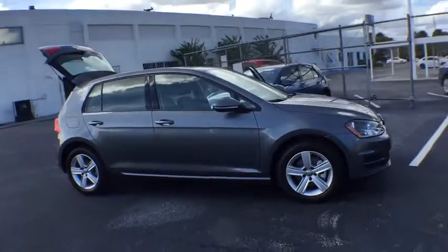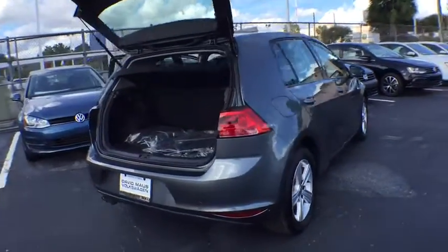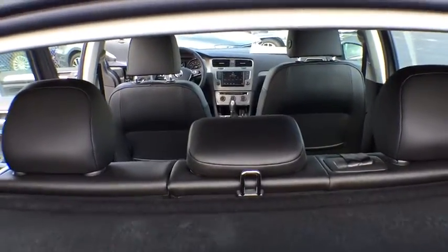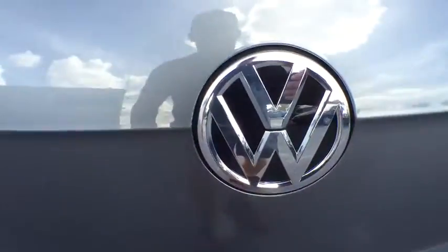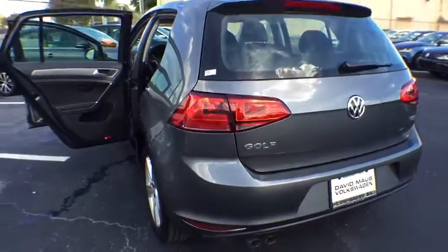Here are some of this vehicle's great options: steering wheel audio controls, keyless entry, traction control, stability control, power passenger seat, anti-lock braking system, backup camera, Bluetooth, leather-wrapped steering wheel, moonroof, adjustable steering wheel, power steering, floor mats, keyless start, four-wheel disc brakes, aluminum wheels, cruise control, rear defrost, AM-FM stereo radio.